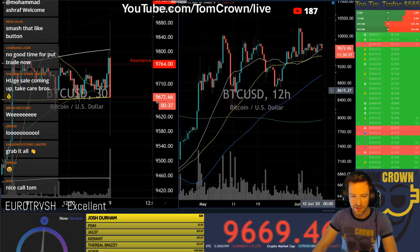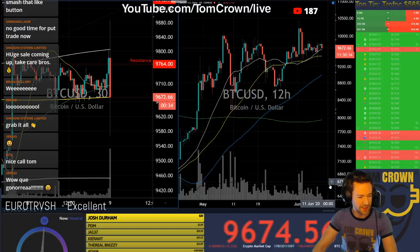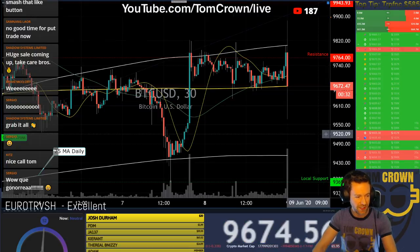Longs flying in again — back above the 50 HMA. This is what I have my fingers crossed for with this crazy candle.